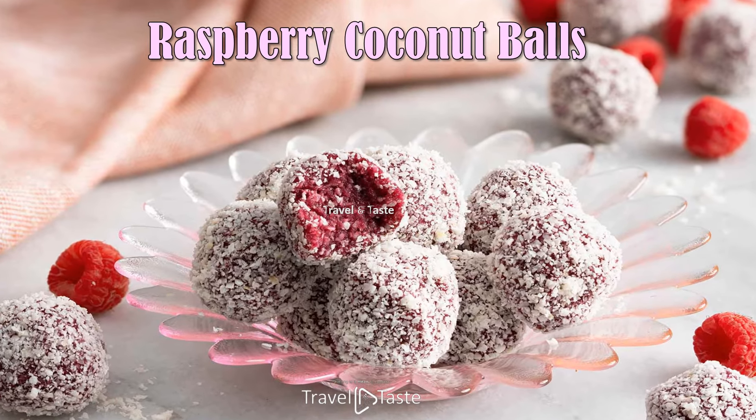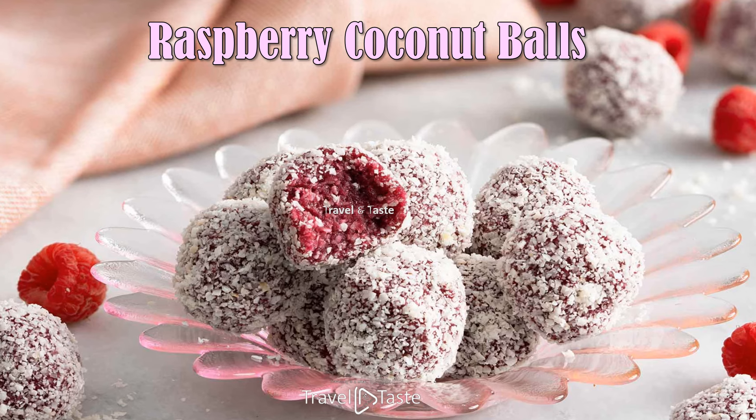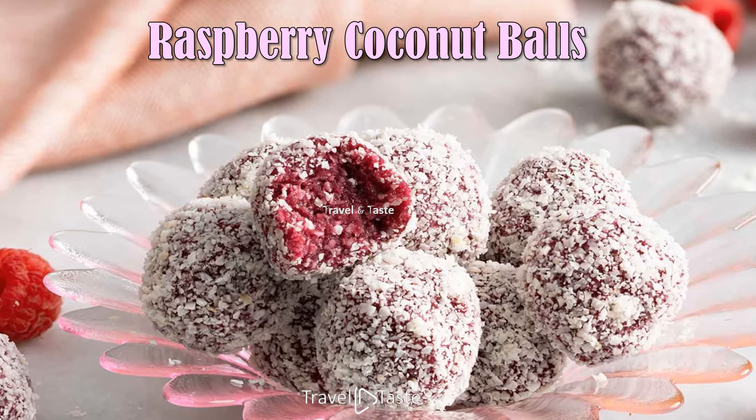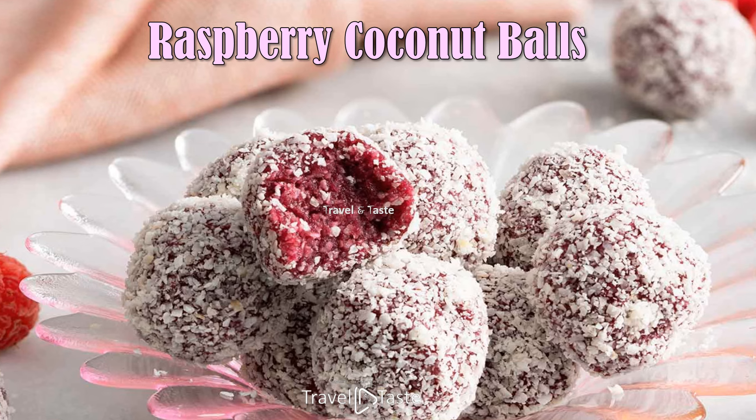Raspberry Coconut Balls — these super easy and delicious raspberry coconut bliss balls are the perfect snack or healthy dessert. Vegan and gluten free.